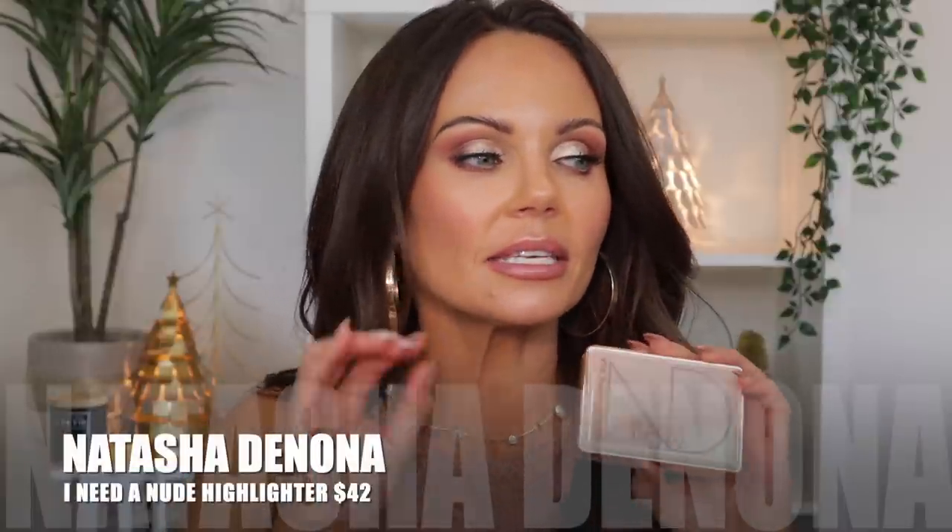Now let's move on to highlighters. My most used highlighter from 2021 is the Natasha Denona I Need a Nude. It's a gorgeous nude highlighter — not too strong — and I wore it pretty much all year. It's a beautiful skin-like highlighter that you can really blend out and diffuse on the skin until it becomes so skin-like. My number one most used highlighter of 2021 by far.